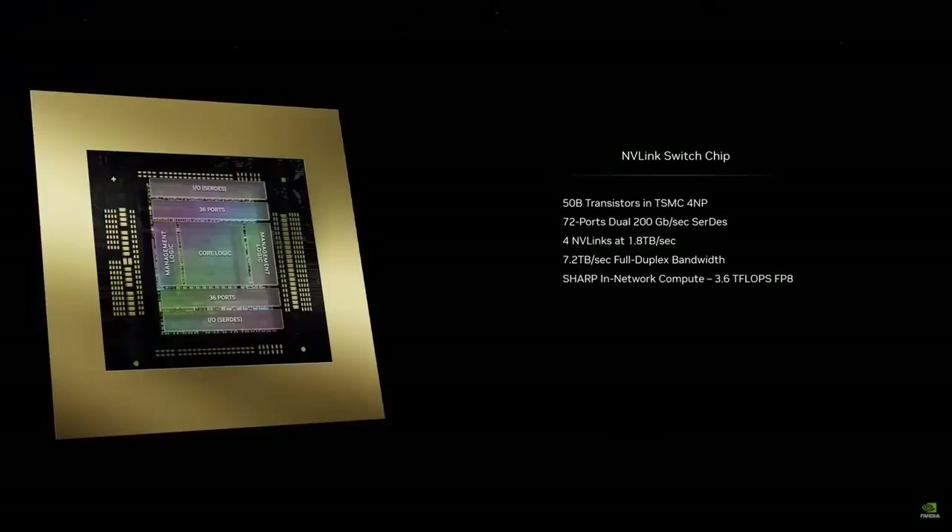So we built another chip. This chip is just incredible — we call it the NVLink switch. It's 50 billion transistors, almost the size of Hopper all by itself. This switch chip has four NVLinks in it, each at 1.8 terabytes per second, and it has computation in it as well.